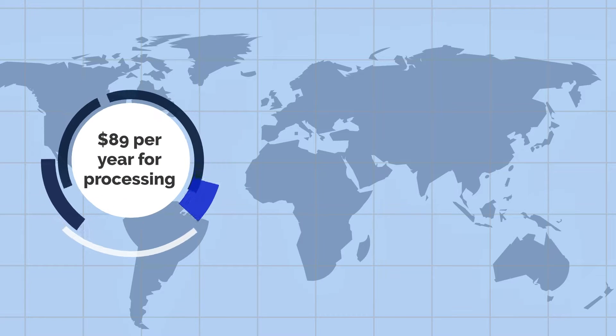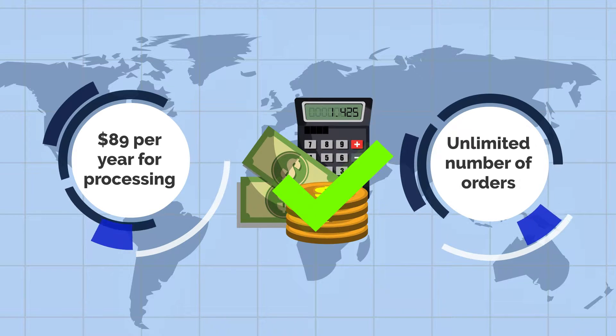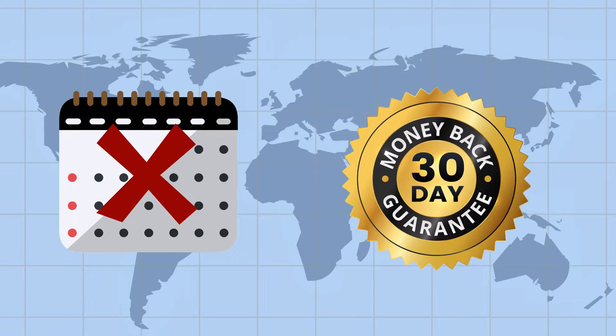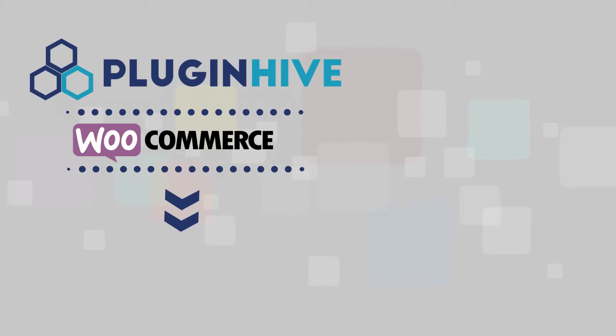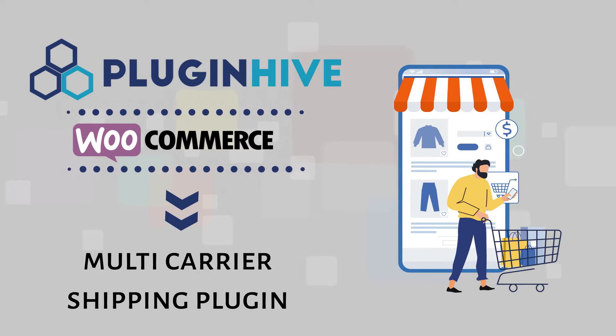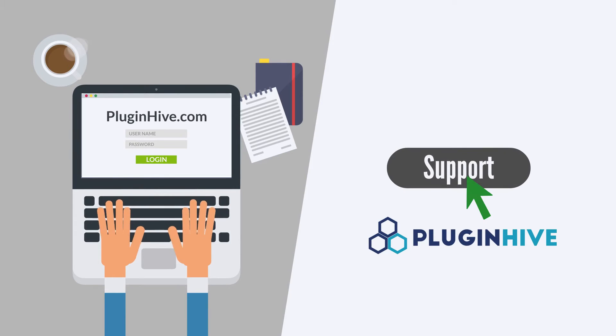$89 per year for automating an unlimited number of orders at checkout saves you a lot of money. With no monthly subscription and a 30-day refund guarantee, Plug-in Hive WooCommerce Multi-Carrier Shipping Plug-in is the number one shipping plug-in for your online store. For any inquiry, please log in to PluginHive.com and click on Support.